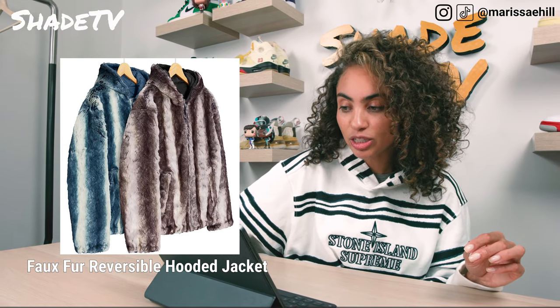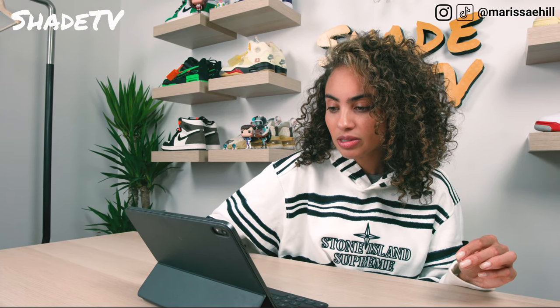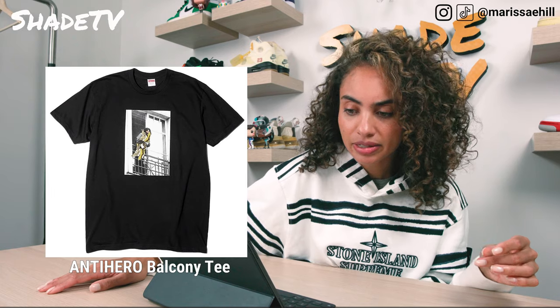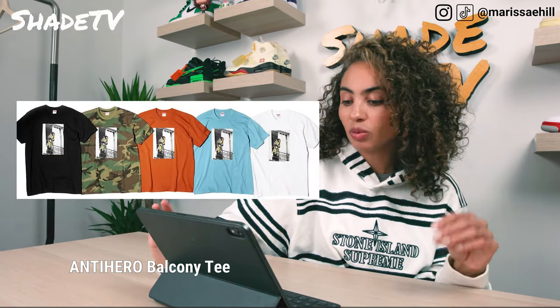Then we have the Supreme Anti-Hero Balcony Tee — it's a person standing off a balcony. I like this one much better than the girl with Supreme over her eyes. It comes in the same colors: black, camo, orange, blue, and white.